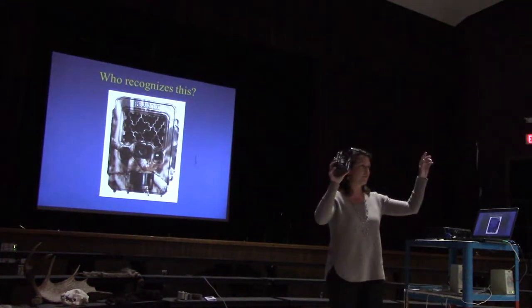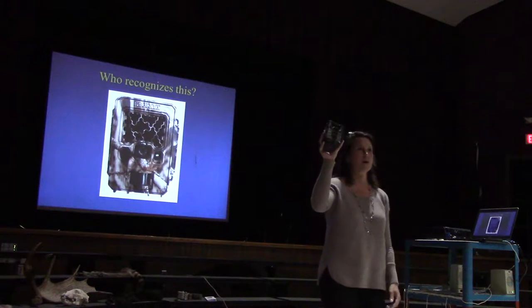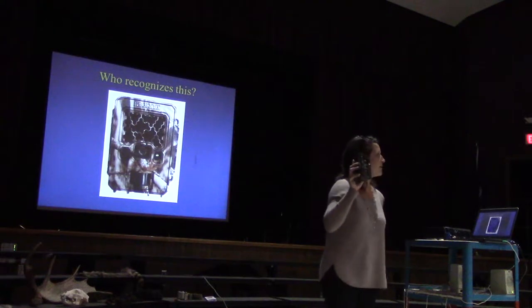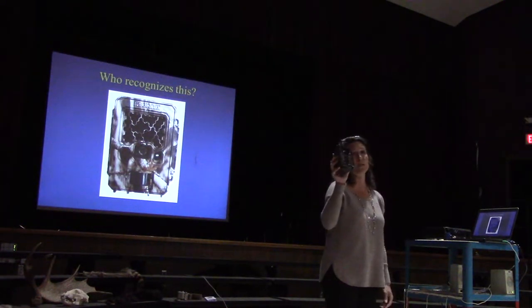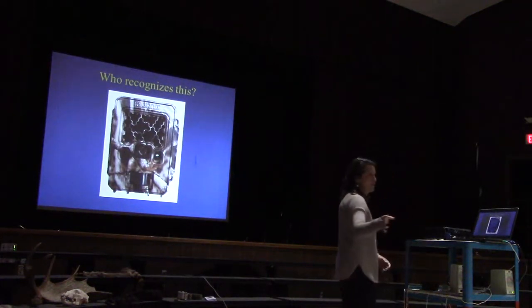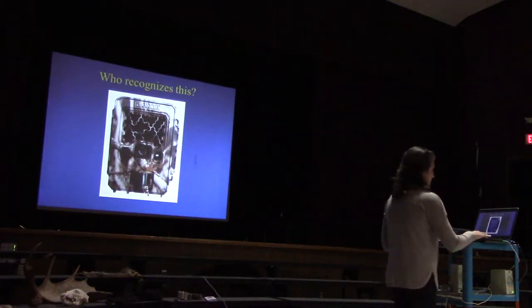Does anyone here hunt? Some people are familiar with this because a lot of people use trail cameras for hunting. What this trail camera does is you can set it up — it's motion activated. There's no lights or anything, but any time something walks in front of it, it'll take a picture. So I thought it would be a good idea to give one of these trail cameras to Mr. Crocker to capture the wildlife of Dryden.